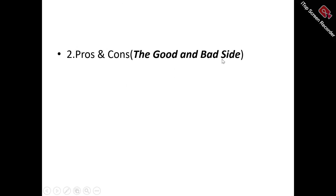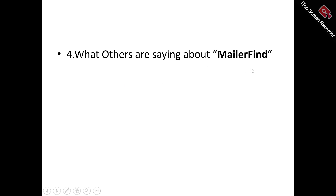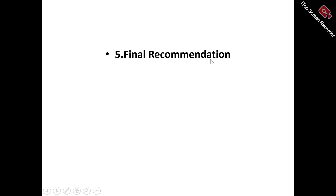We'll also be looking at the pros and cons — the good and the bad side of MillerFind. For any product that is doing well, you'll find it also has its own bad side. We'll also look at the pricing plans that MillerFind has in store for you, what other users are saying about it, and my final recommendation as to whether it's a tool worth trying or just a time and money-wasting tool to run away from.